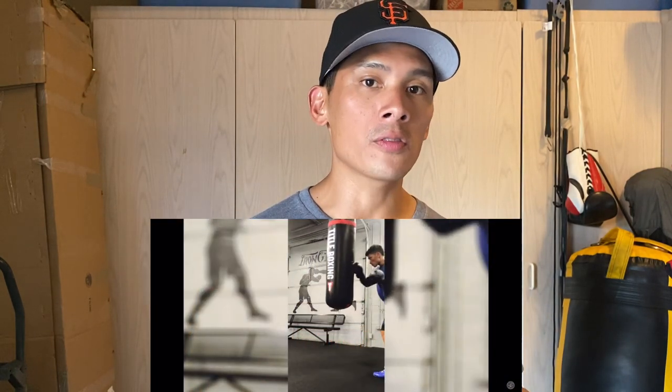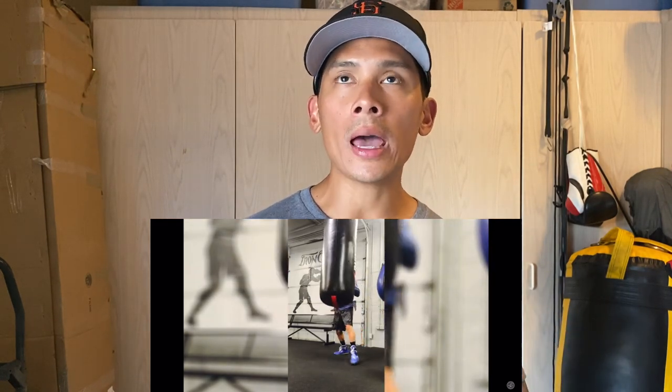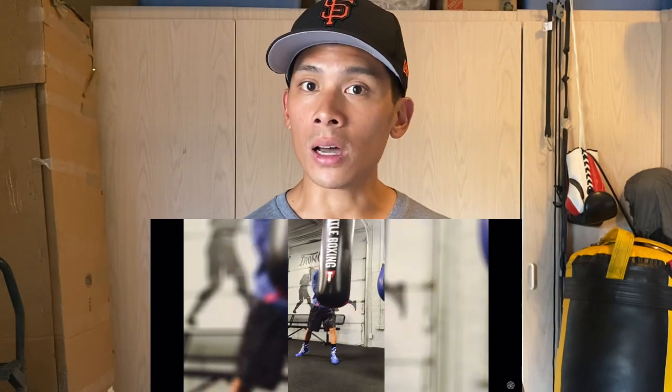Coming in at number three are going to be the Venom Impact boxing gloves. You can get this glove anywhere between 8 to 16 ounces. They have a ton of different colorways and designs on the Venom website, and these retail anywhere between $55 to $75 depending on the size or style. I've never seen anything higher than $75 for the Venom Impacts. They're probably my favorite mid-level boxing glove from Venom — my favorite Venom glove overall is the Hammers, but that's their higher-end pro line.